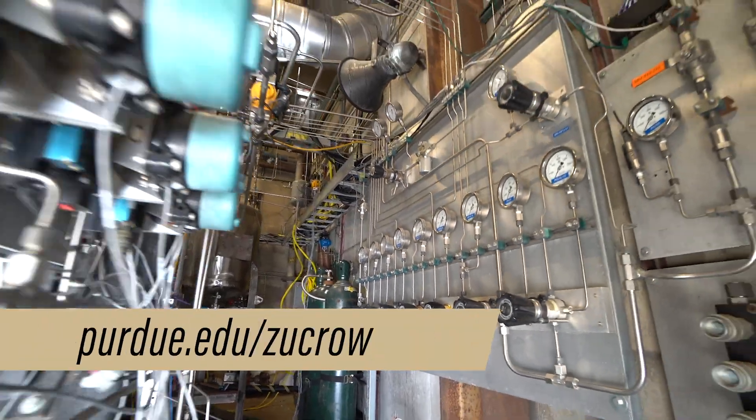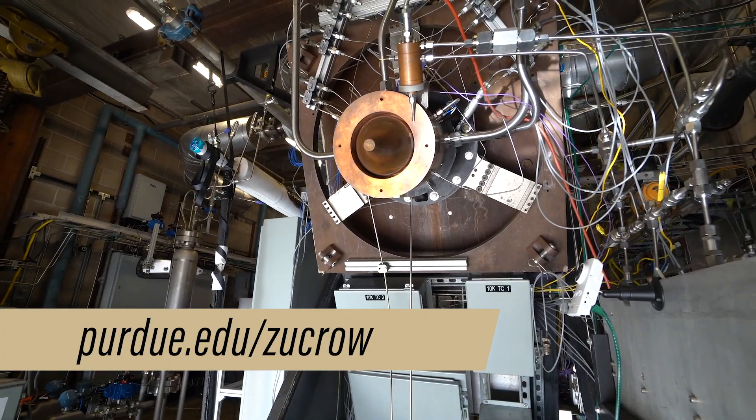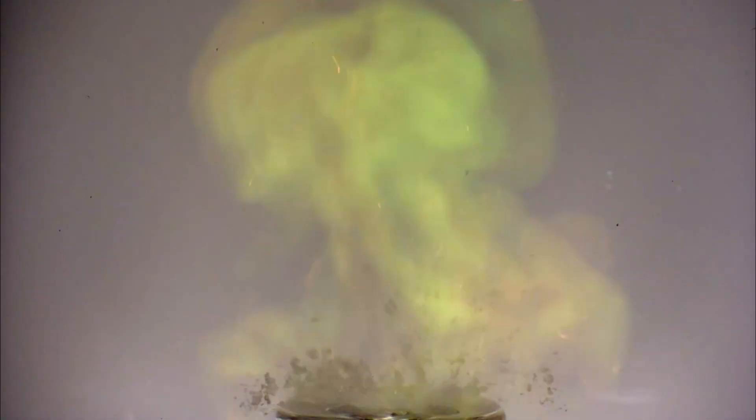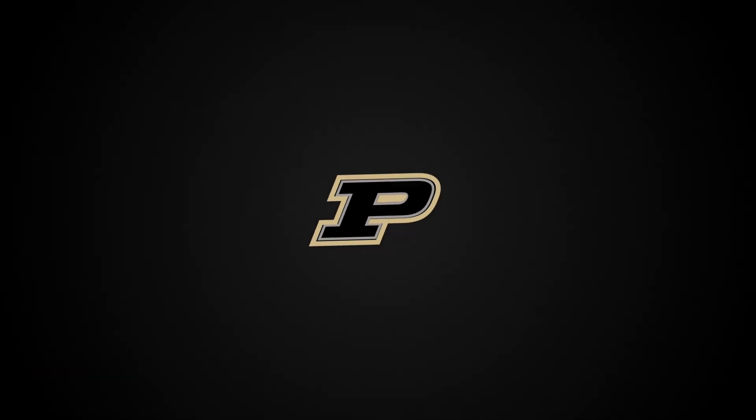Visit purdue.edu/Zucro to learn more about Zucro Labs. It's been a blast and we look forward to seeing you here soon.